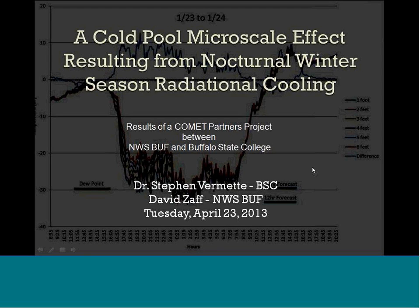Good day over here. Hopefully everyone east of the Sioux is having a good day as well. I'm going to do a little talk on a fairly simple study. There's no CLECS equations in this. It's just fun looking at cold temperatures. It'll suggest a cold pool micro-scale effect resulting from nocturnal winter season radiation cooling. Specifically, we're focused on the area of Watertown, New York, but this would apply to many other areas as well.